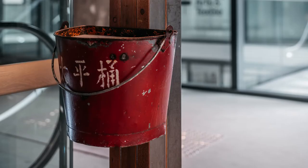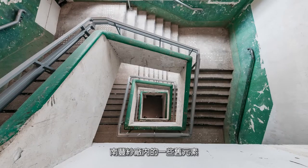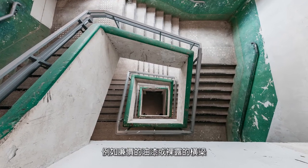In keeping with the Mills' focus on sustainability, some old elements were kept, including the paint and the exposed beams.